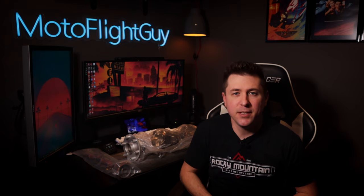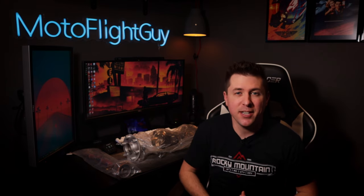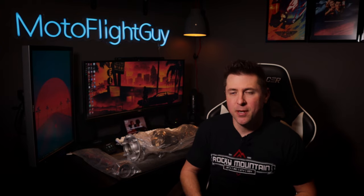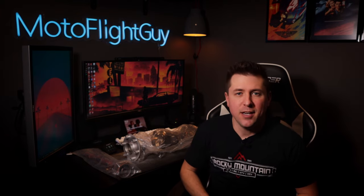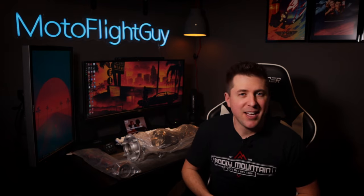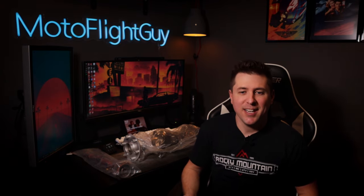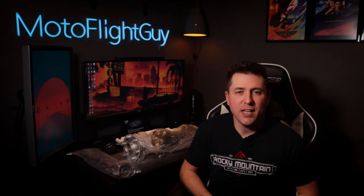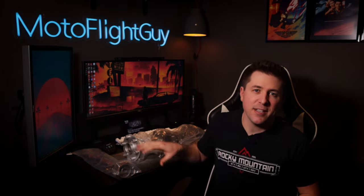I can't say enough good things about Airworks Aviation and Chris. He was really great to deal with. They do phenomenal work and his communication was good. Anytime I called down there, I got Chris, the owner, and I'm very, very happy with the pricing and very happy with the work that he did on both of these units.